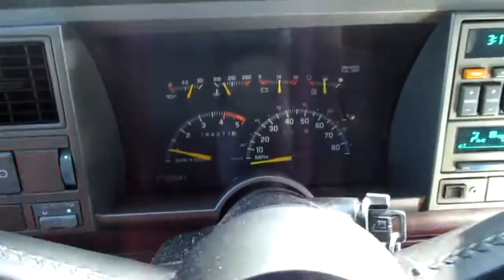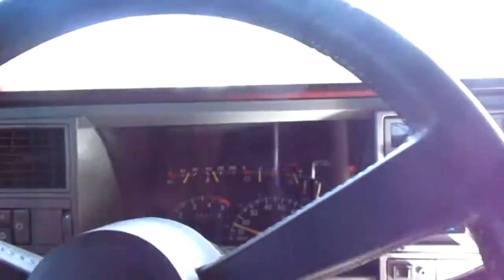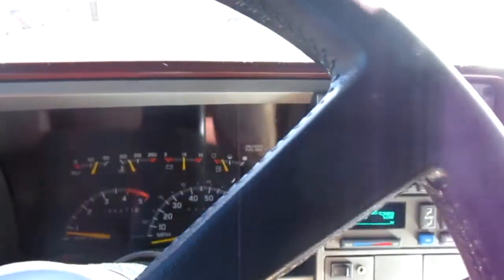Why does it do that for a torque converter? Why would it do that when I'm doing a stall speed test if this thing's right out? Wouldn't it have to release right there? It would — and it doesn't. So I think we're on to something here.